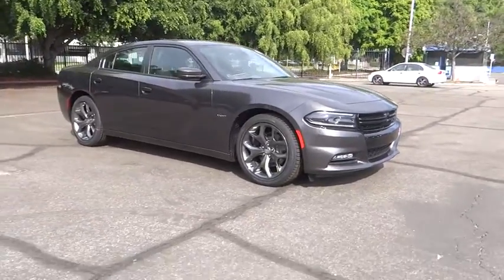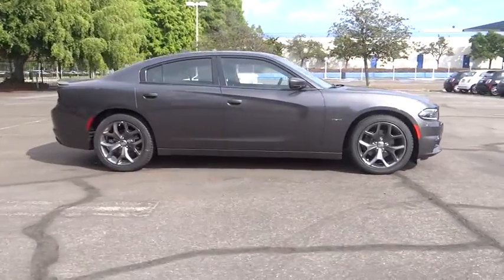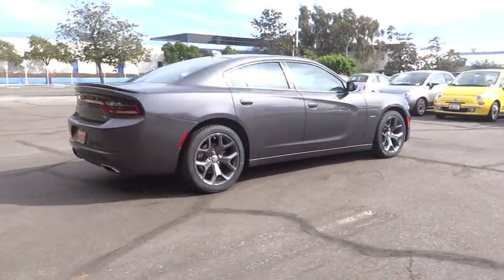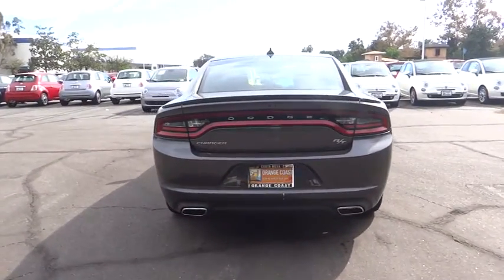2015 Charger. Inject some versatility, comfort and sophistication into your muscle. The Charger is a powerful sedan that excites at every turn. Peace of mind comes standard with Charger's five-star government front and side impact crash test rating.